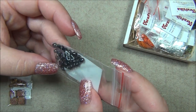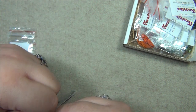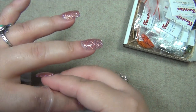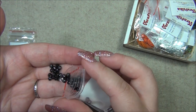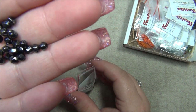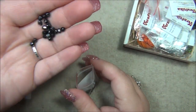These look like four millimeter bicones — they're jet black with a silver or hematite color on them. Actually, I think they're hematite with silver specks on them.